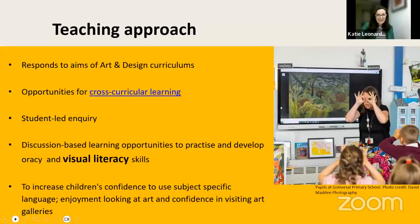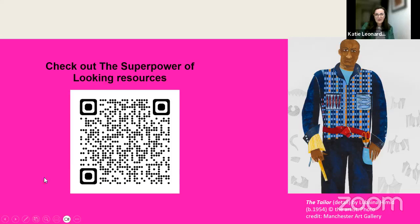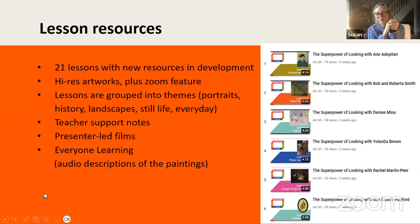You may like to grab your phone and use the QR code to look along through the resources at the same time. The Tailor image by Lubaina Himid is one of our resources — a really popular one with great zooming-in opportunities. We've got 21 lesson resources free and available to you right now at no cost. They have high-resolution artworks that allow this wonderful zooming feature, so you can really get into close contact with the artworks and explore paintings with your children in class.